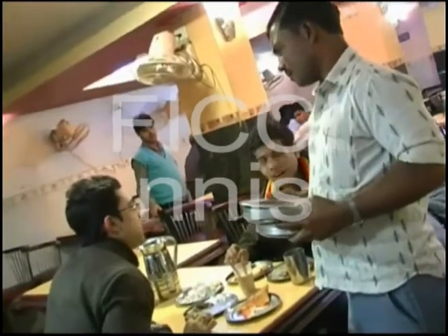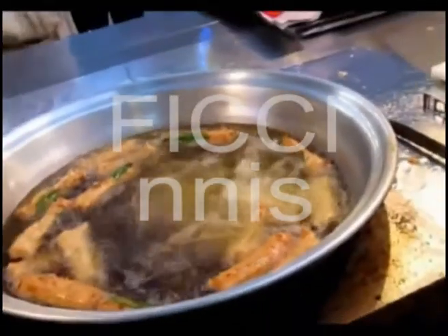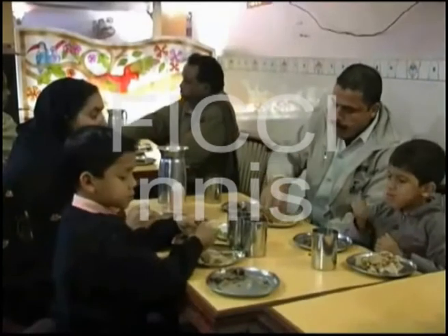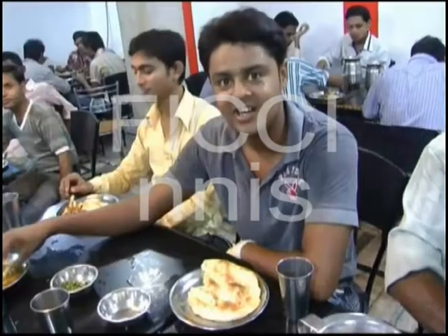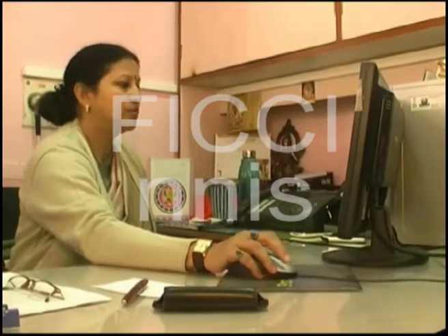An Indian platter is almost incomplete without fried food. If in the north it is the scrumptious samosa, if in the south then it's fish fry. Indian food not only gets its flavours from spices but also from the oil it is fried in. Who else would understand this better than an Indian woman?